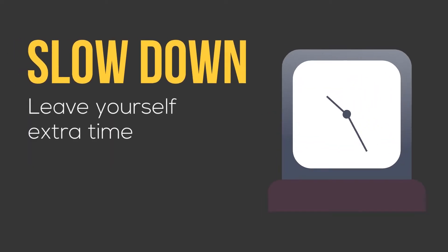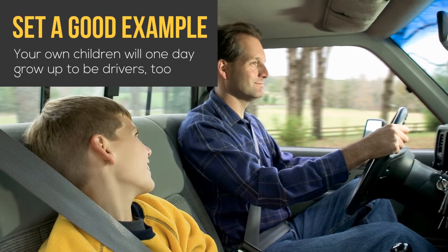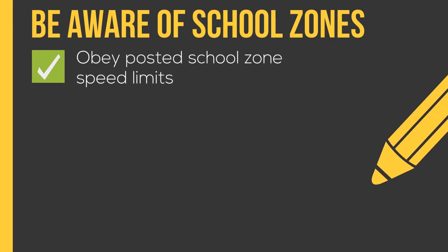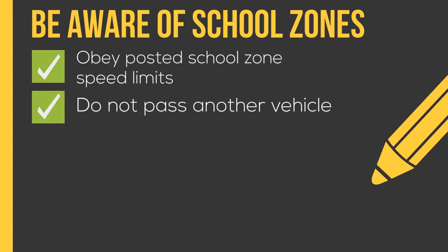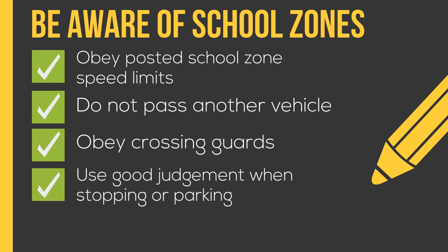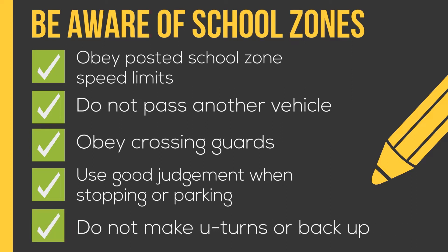Slow down. Leave yourself extra time the first week of back to school — there will be more traffic on the road. Set a good example: obey posted school zone speed limits, do not pass another vehicle, obey crossing guards, use good judgment when stopping or parking, and do not make U-turns or back up.